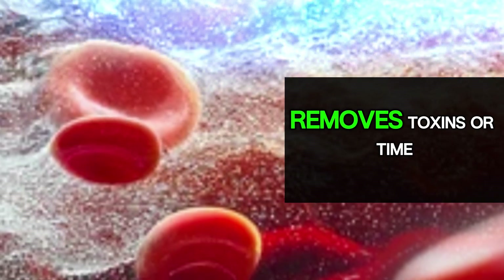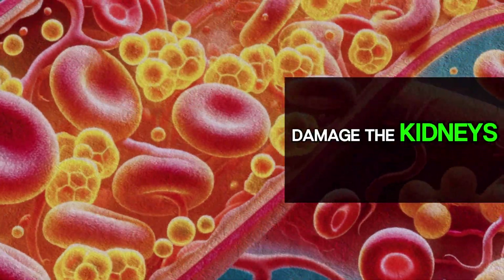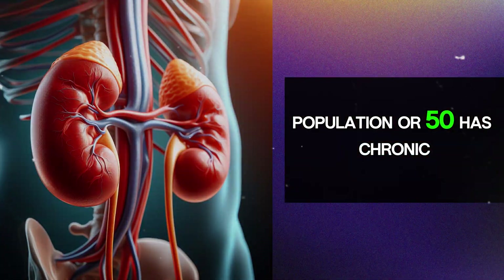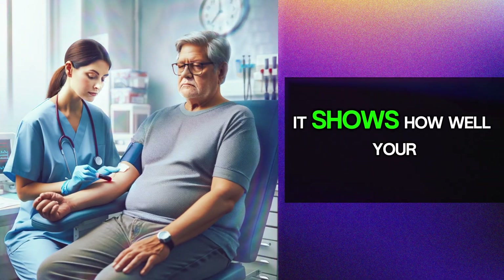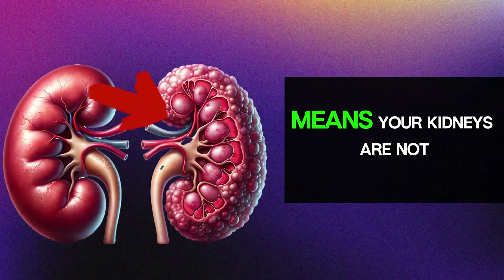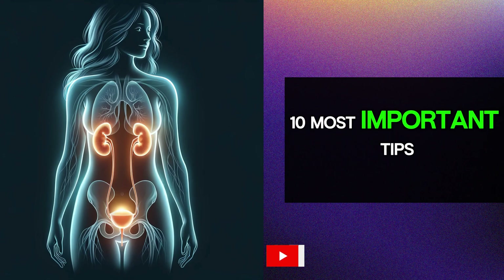The kidney filters our blood and removes toxins. Over time, high blood pressure and high glucose levels gradually damage the kidneys. That's why nearly 60% of the population over 50 has chronic kidney disease. A blood test called creatinine is common — it shows how well your kidneys are working. A high creatinine level means your kidneys are not filtering blood properly.